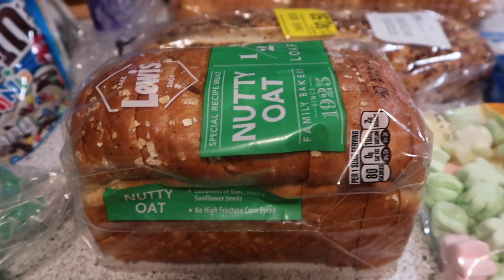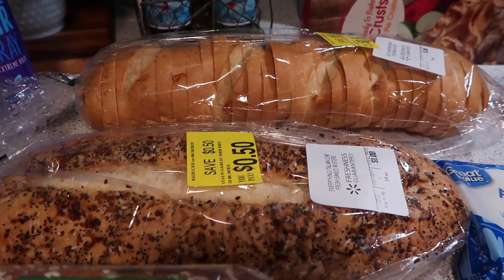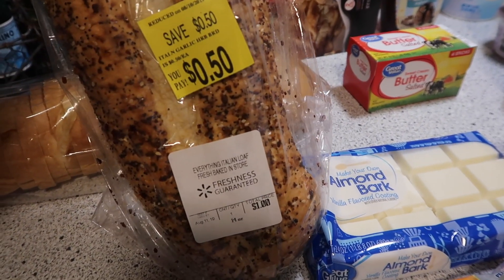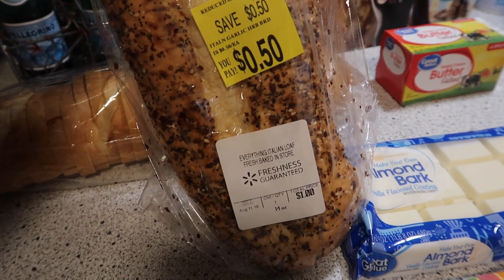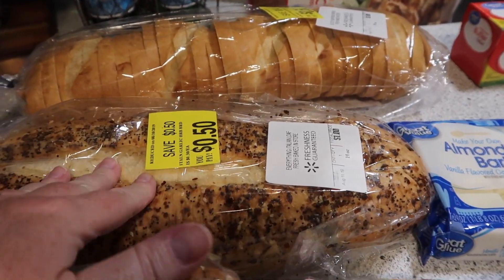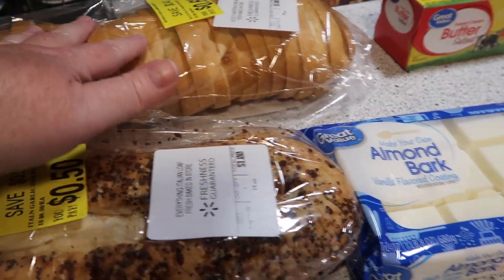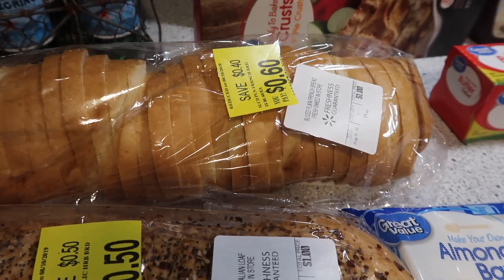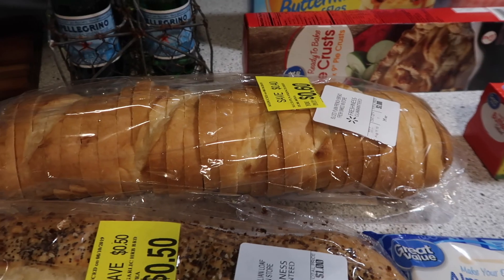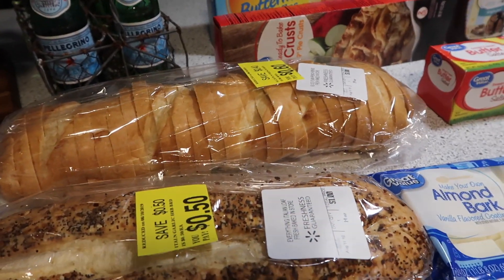My favorite bread is the nutty oat. And then I found some markdown bread — this one was 50 cents and it's an everything Italian, so for 50 cents I thought that would be great. I'll probably stick it in the freezer for whenever I need it. And then this loaf was 60 cents and it is so soft. I love it when they bake too much bread and then mark it down.